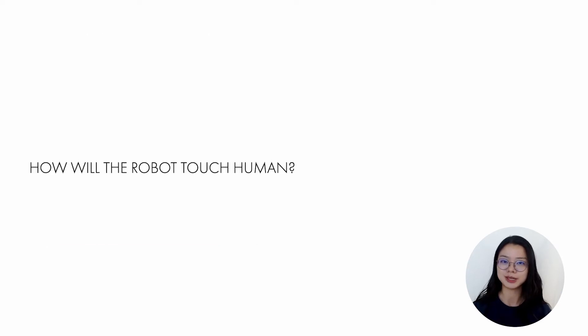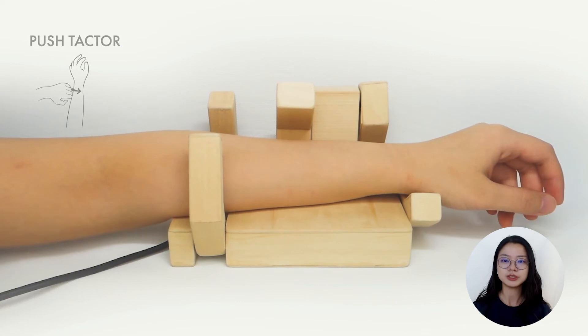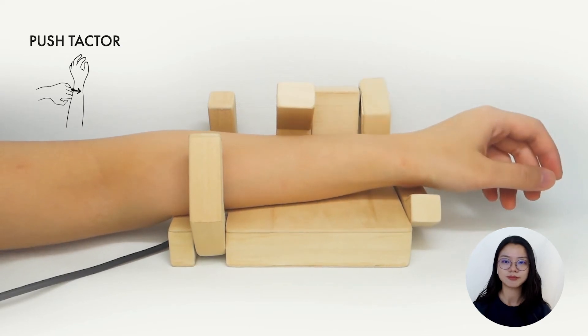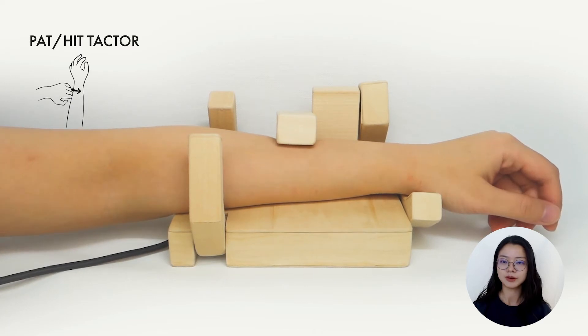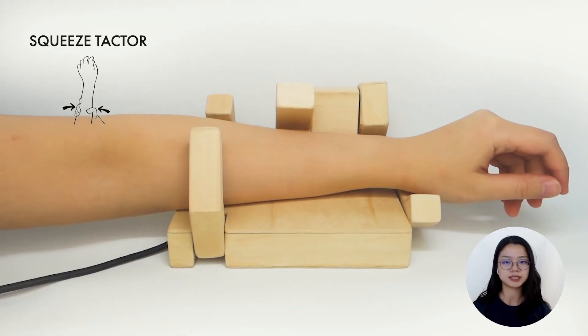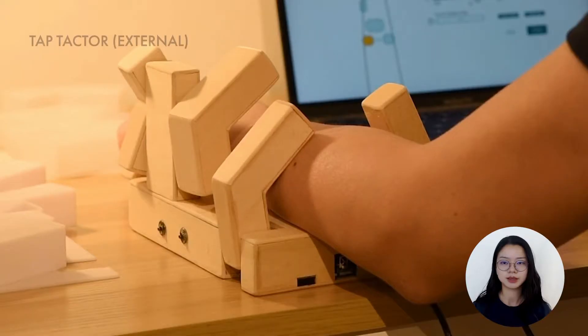So how will the robot touch a human? Here are some demos to show the textures' functions: shake texture, push from the side, pat, or hit. To provide more flexibility with the touch design, we split the squeeze texture with two extra modes, including tap from the external side.